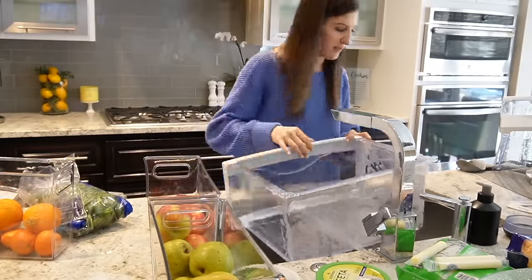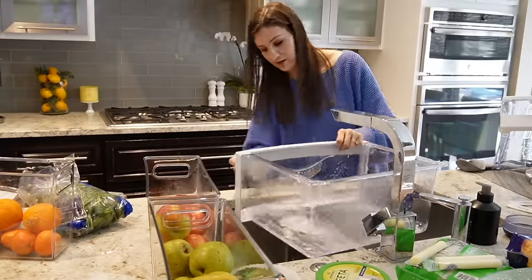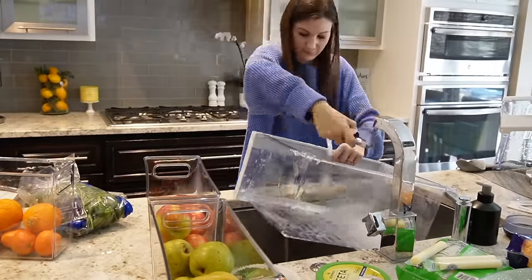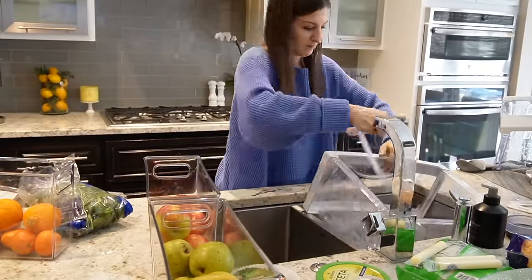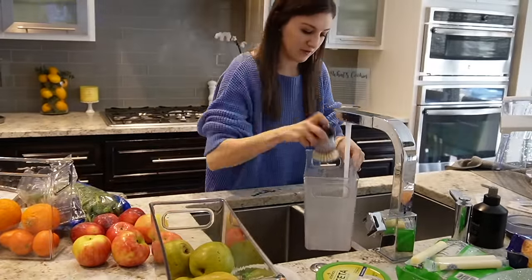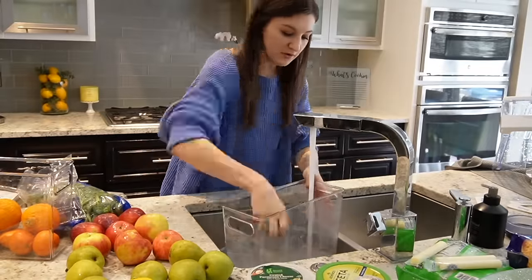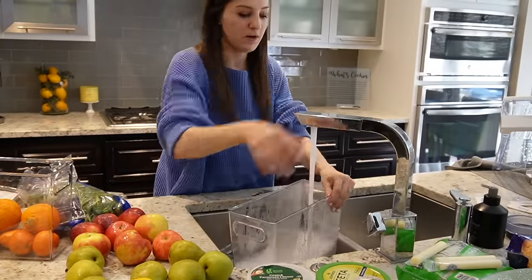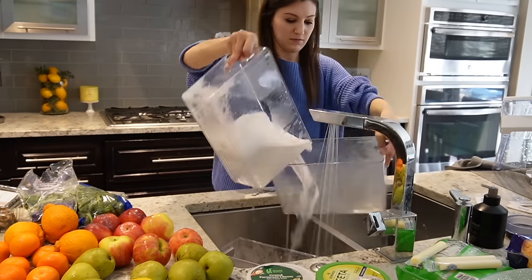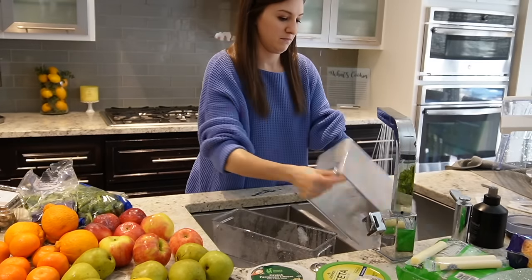I'm glad I didn't take any shortcuts while cleaning everything out. I thought maybe I could just clean out the bins that had the fruit in them, since that's where any of the mess would have been. But once I took the organizers out that had the fruit, I found there was still a little bit of a mess inside the drawer, and I was surprised by how many little pieces were in the organizers — little stems from apples or avocados. I'm just happy I chose to clean it all out the proper way.